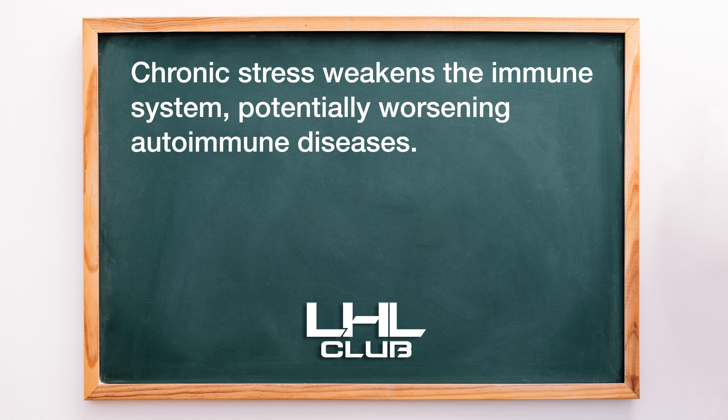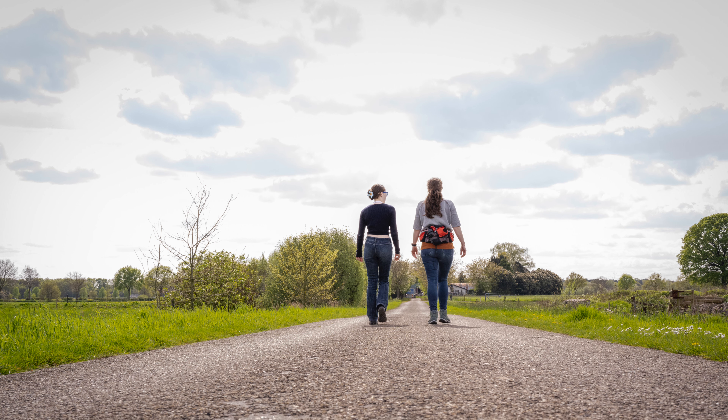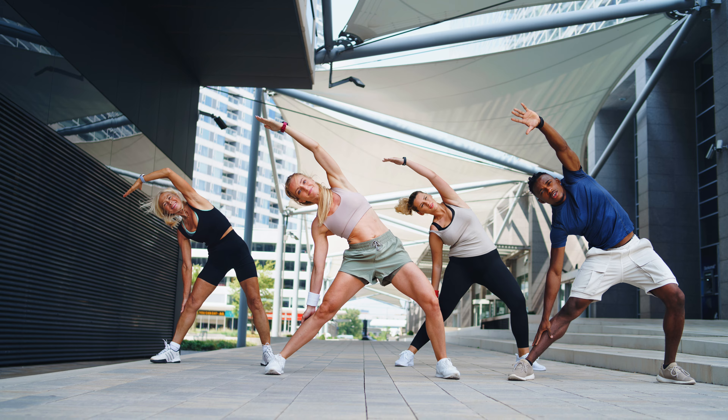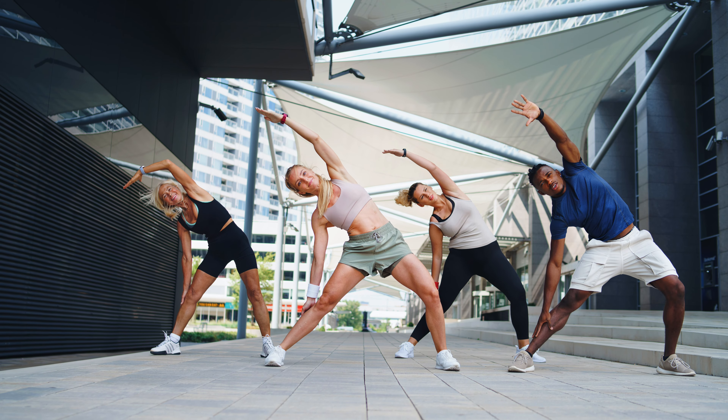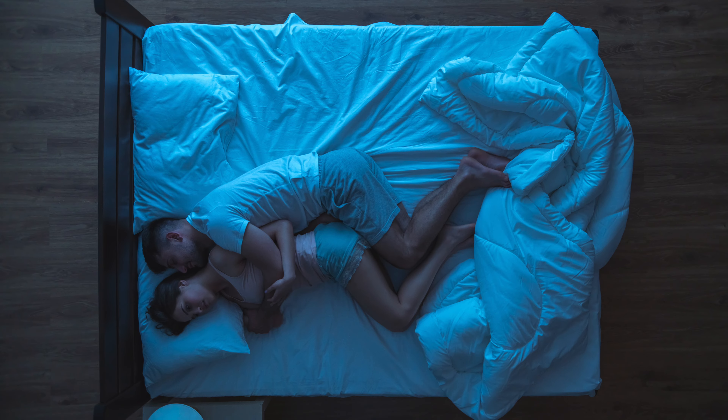3. Manage stress. Chronic stress weakens the immune system, potentially worsening autoimmune diseases. Finding ways to manage stress is essential to calming the immune response and promoting healing. Practices like walking, meditation, deep breathing exercises, and regular physical activity help reduce stress hormones like cortisol.